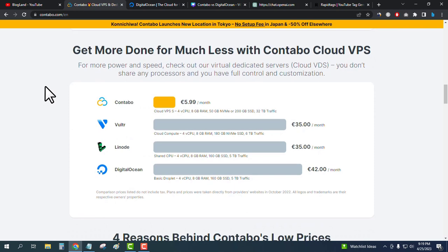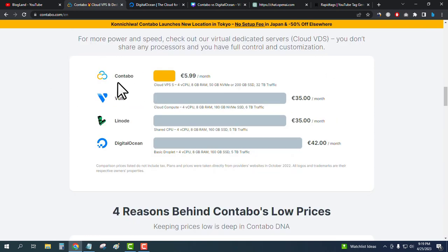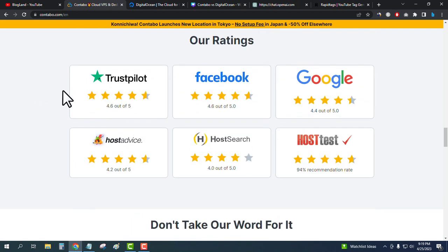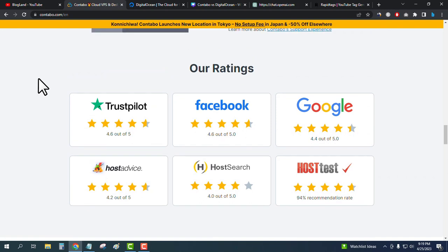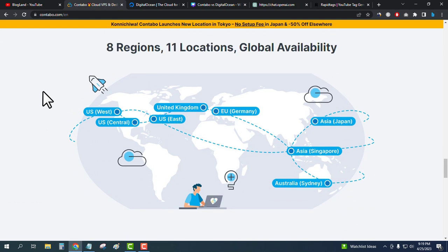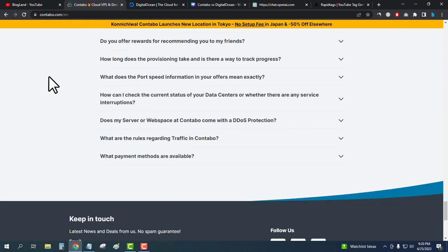This is an award-winning website and you can see the comparison between Contabo versus Vultr versus Linode versus Digital Ocean. Contabo has reviews on Trustpilot, Facebook, and Google with a rating of 4.6 out of 5. They have server locations across 8 regions and 11 locations for global availability.